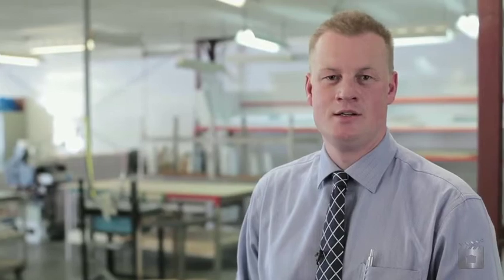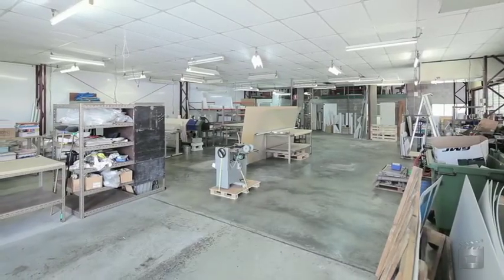I'm Paul Anderson, thanks for viewing 187 Robinson Road East, Gebung. See you at the auction, on site, 10:30am on the 1st of March.